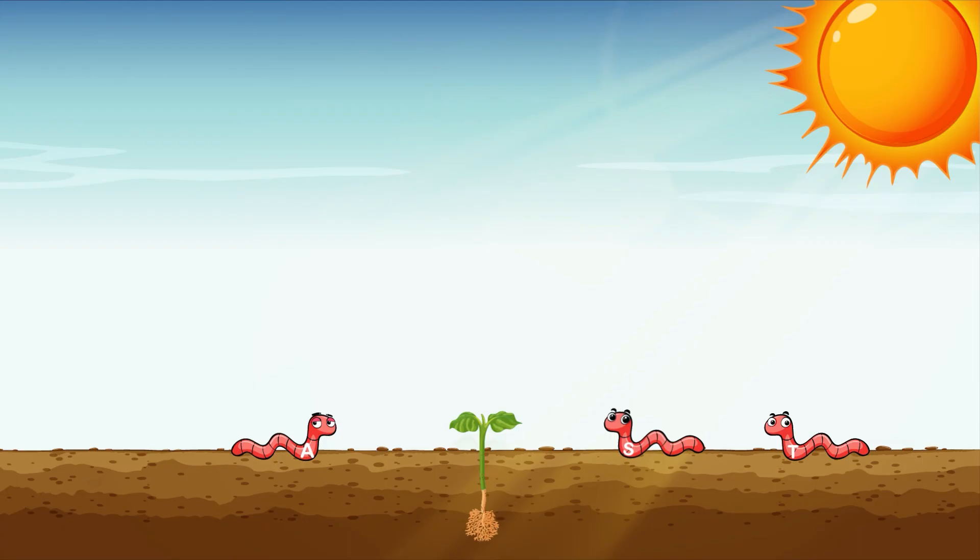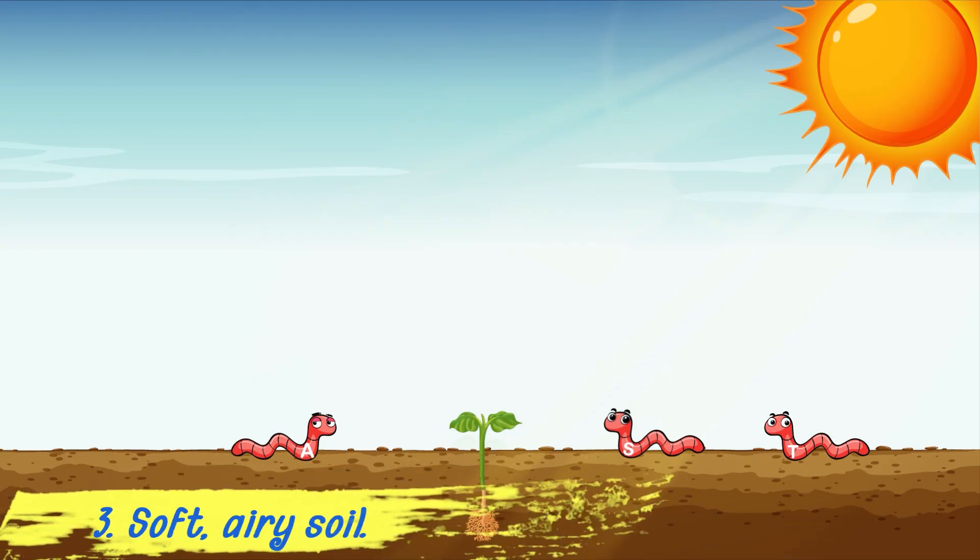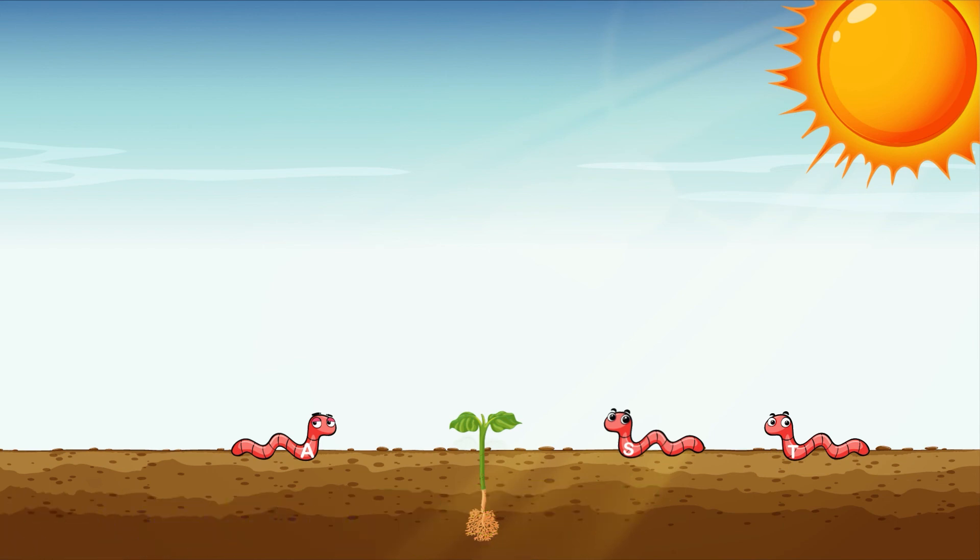Do you see those earthworms? We need to get them back into the soil. Earthworms make the soil soft and airy so the roots can grow and breathe. Can you find the worm with the uppercase S? If we make the sound of the letter S, the earthworm will find its spot in the soil.